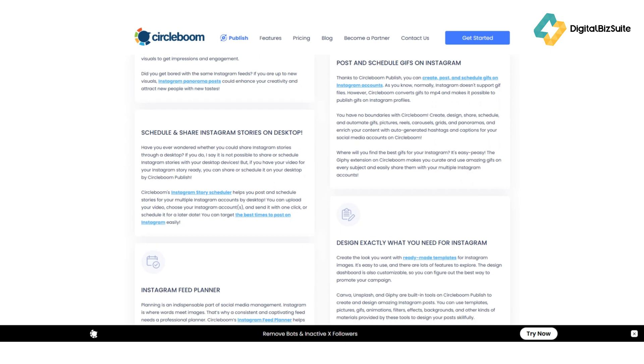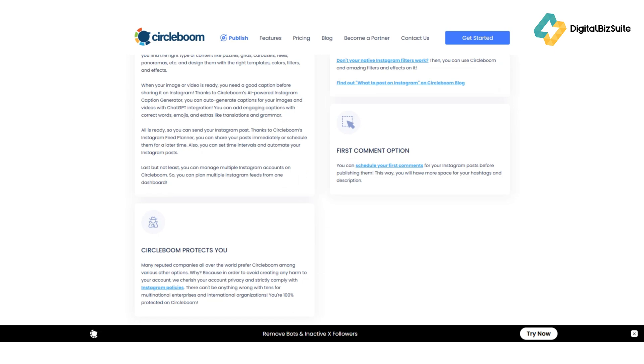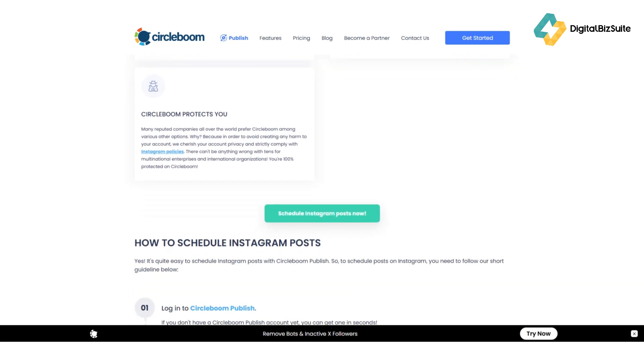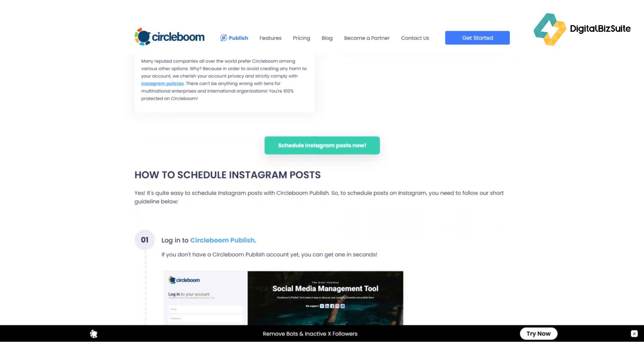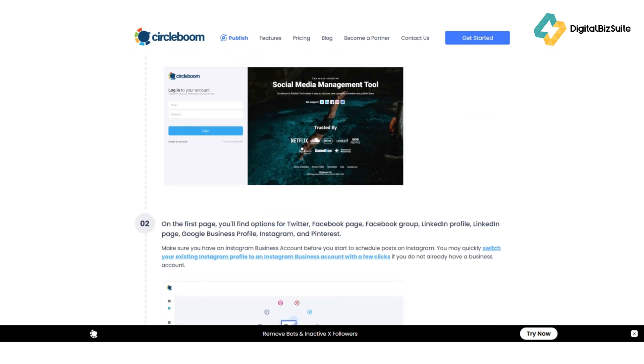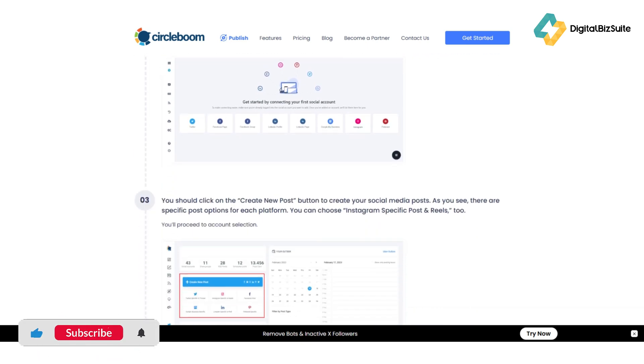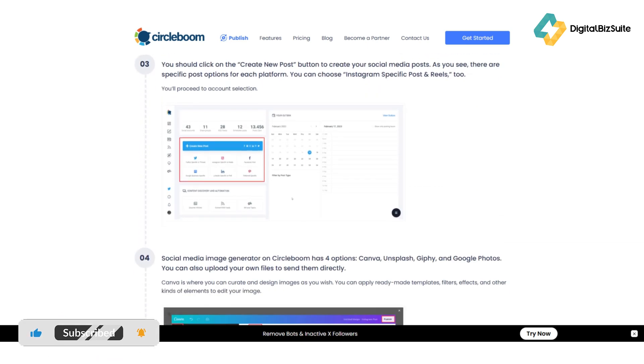Then there's content curation — this is where Circleboom really shines. It helps you discover trending articles, quotes, and visuals in your niche, so you never run out of ideas. If you're active on X, Twitter, the Circleboom Twitter management tool is a game changer. It lets you clean inactive or fake followers, analyze your audience, and even find the best hashtags for your tweets.